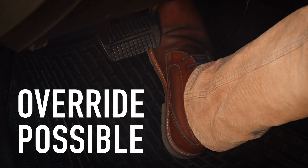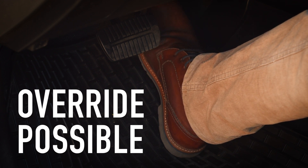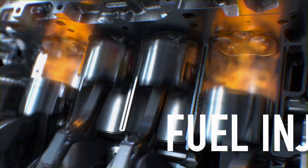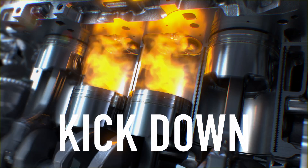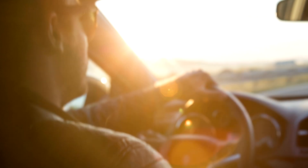However, it will be possible for a person to override the system by pushing the accelerator down harder. And thirdly, there is an intervening or mandatory system. This ISA lowers speeds by reducing fuel injection or by requiring a kickdown from the driver. It is important to note that at no point does an ISA take control of the brakes.